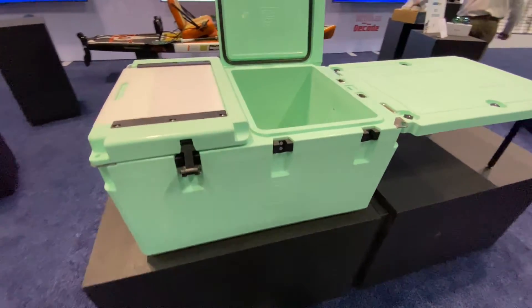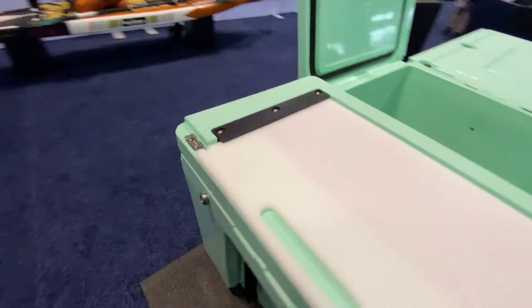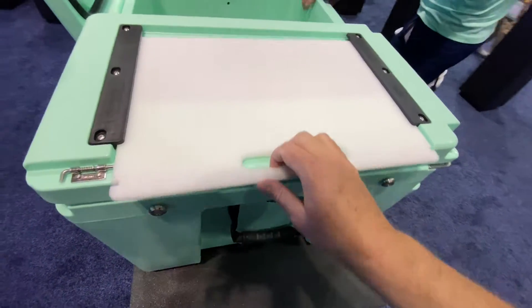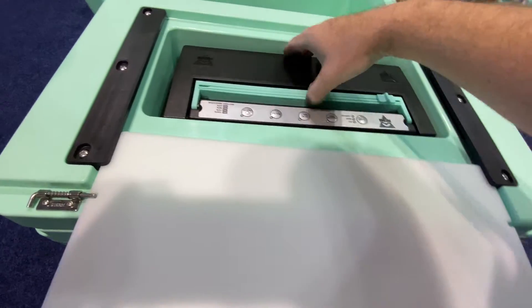Alright guys, this got best of show at ICAST 2022. It's crazy cool — you have to check this out. It's called Packback. I can do it one-handed. This is your fillet table, with a vacuum sealer inside and everything.